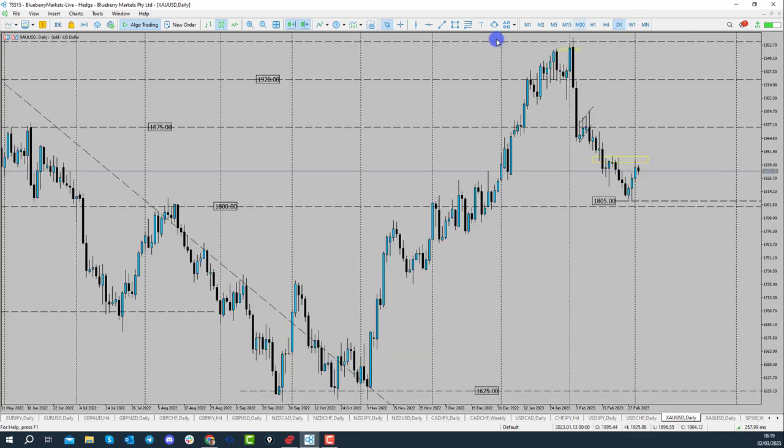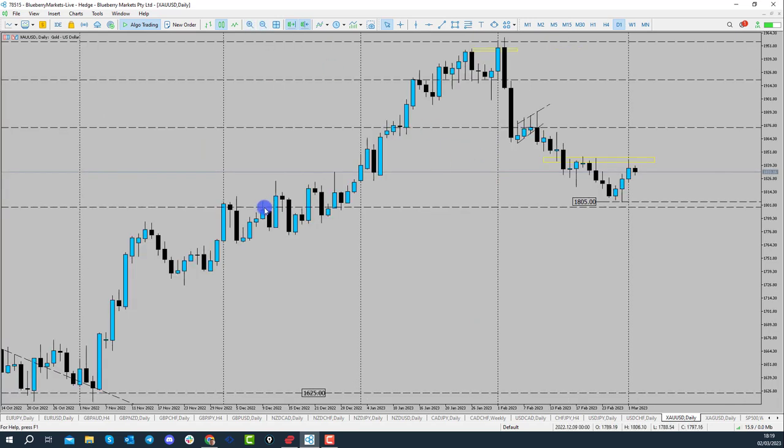Looking at what's happened this week — we've been talking about the $1,800 level for some time. We came a little bit shy of that area, in fact around the 1805 handle, and price decided to push to the upside. That's down to a little bit of dollar weakness in the market pushing price back to the upside.